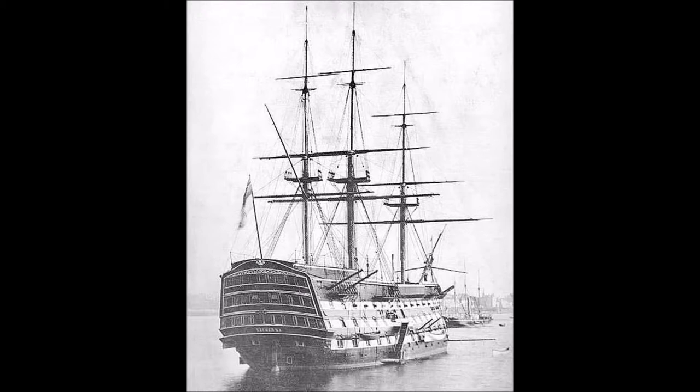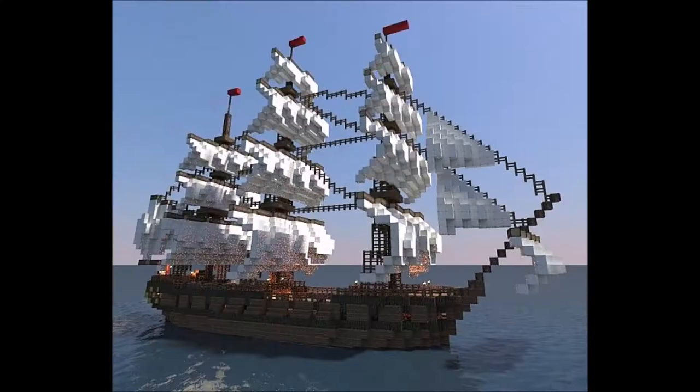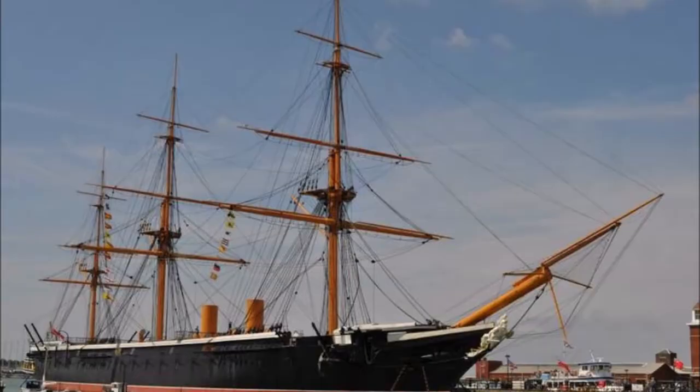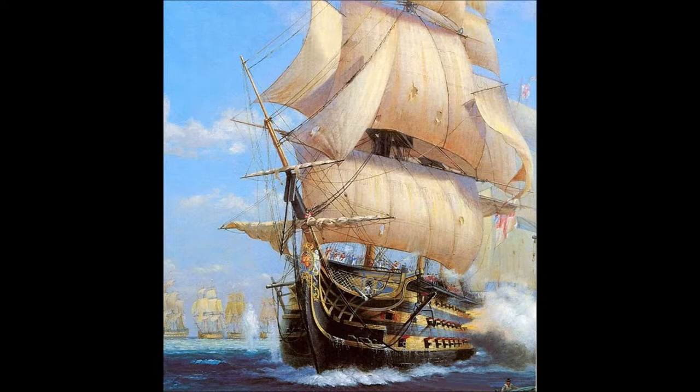In December 1796, she was ordered to be converted to a hospital ship to hold wounded French and Spanish prisoners of war. However, on October 8, 1799, HMS Impregnable was lost off Chichester. Now short of a first-rate, the Admiralty decided to recondition Victory. Work started in 1800, but as it proceeded, an increasing number of defects were found and repairs developed into a very extensive reconstruction. Her figurehead was replaced along with her masts, and her paint scheme changed from red to the black and yellow scheme seen today. The work was completed in April 1803, and the ship left for Portsmouth the following month under her new captain, Samuel Sutton.